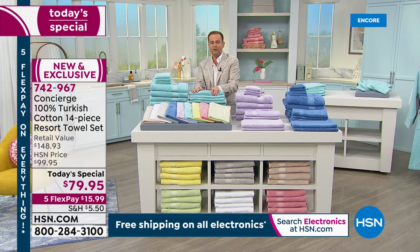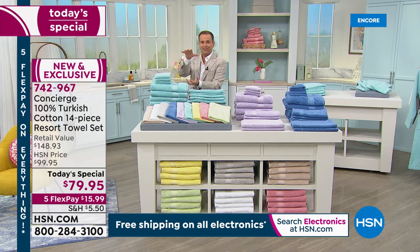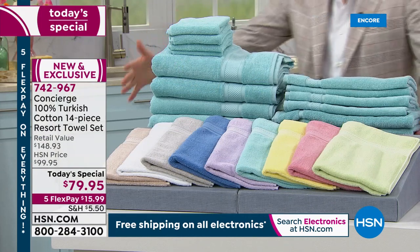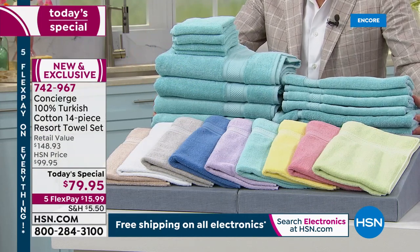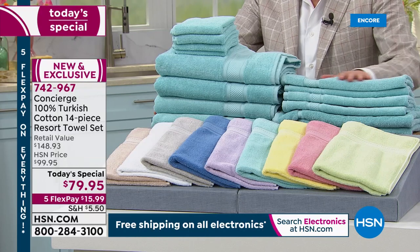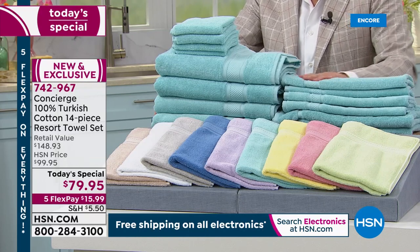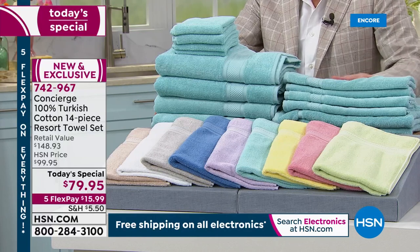Not one of our other towel presentations will rival this one. This is the lowest price of 2021 by far — you're getting the most amount at the best quality at the lowest price we've ever been able to do. If you're new to HSN, FlexPay is your best friend — it's $15.99 to get it home. Everybody's going crazy for the aqua — it's bright and fresh, maybe a nice new twist as we come out of the craziness of the past year.